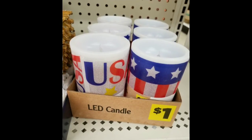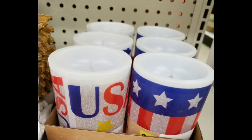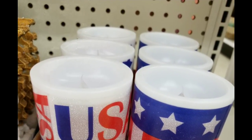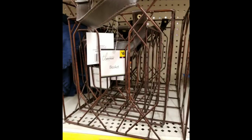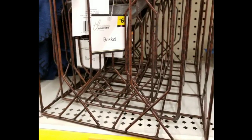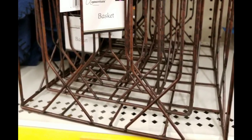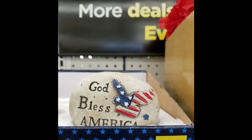They had these really cute little lighted LED candles — fake candles for a dollar. These were really, really cute in person. They also had these baskets, part of the 40% off sale, with fake leather handles. It looks a little bronzy, brushed finish. Cute little stones. God bless America — there was only one left for a dollar.